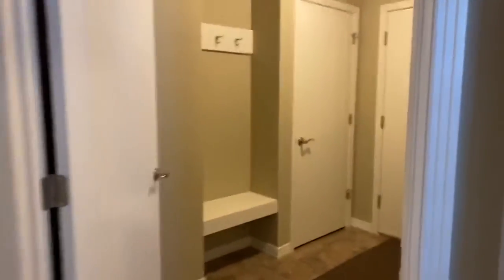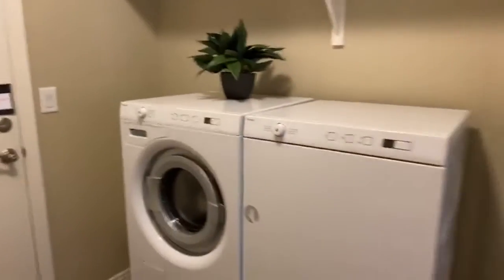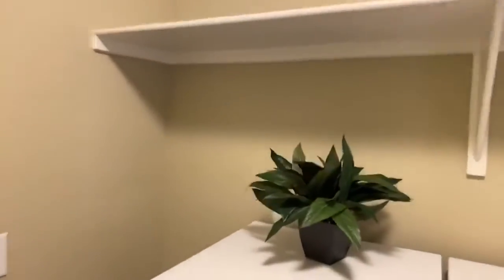And then here we go to the laundry room or mud room — a little bench, coat rack, another coat closet. Washer and dryer are included, and there are shelves above the washer dryer.